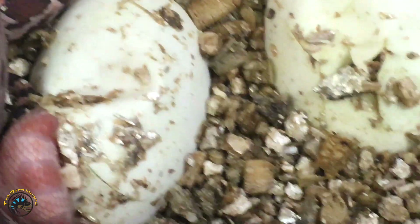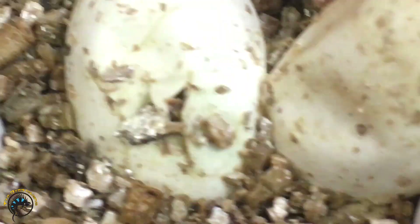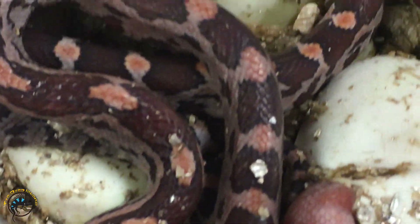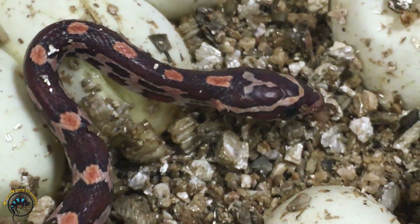We've got to keep you in there — gotta wait for Bill to come put you guys away. There's another one. I think that's an albino. I was thinking maybe it would be a snow, but... These normal ones have got some really nice pink in them too. Really cute.